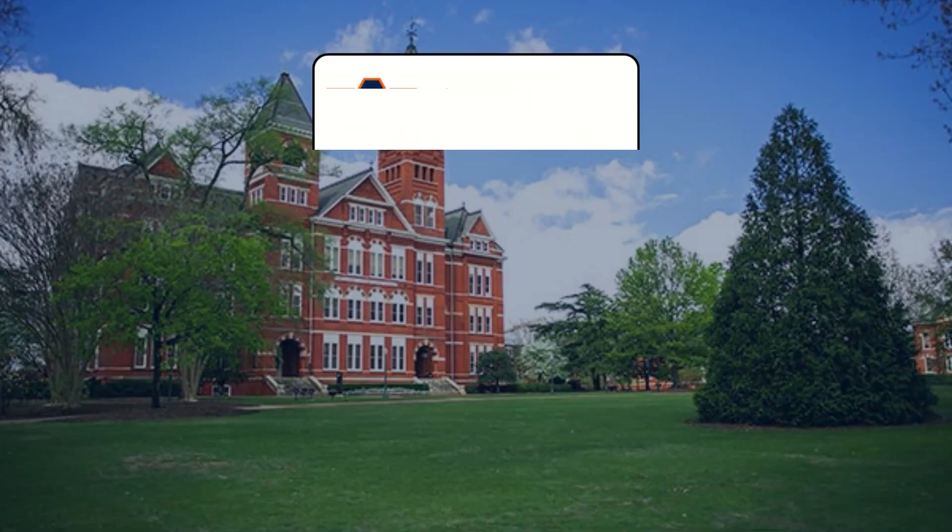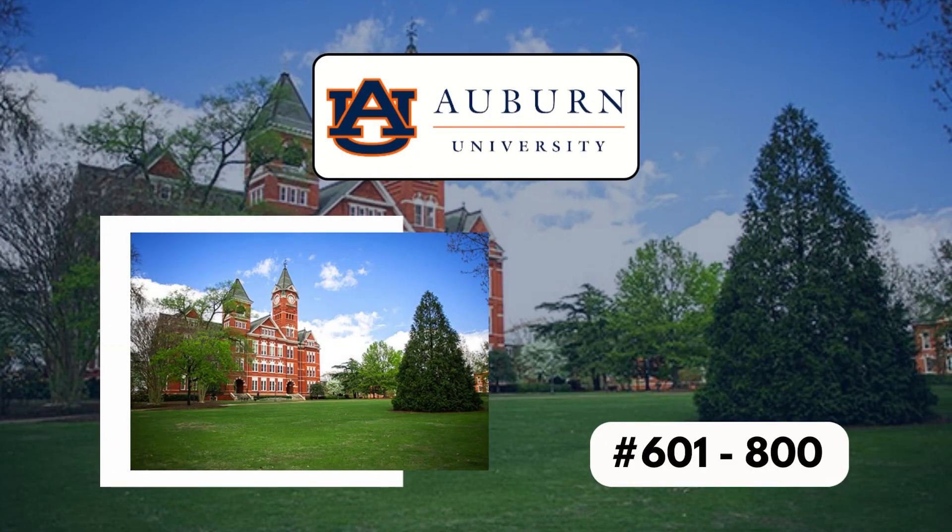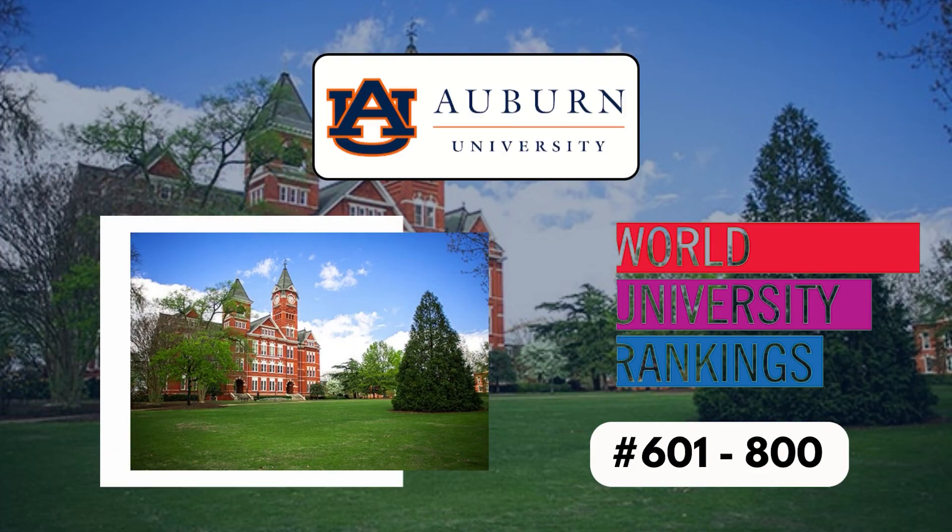Now talking about the ranking, the university is ranked around 601 out of 800 as per the world university ranking.